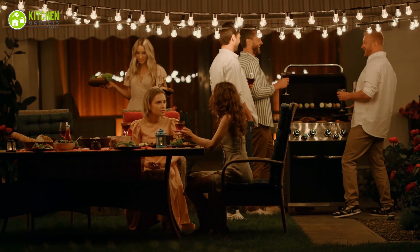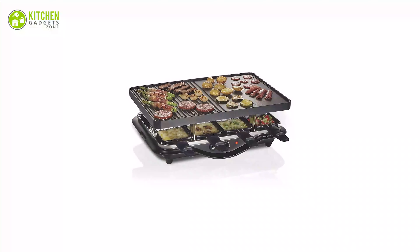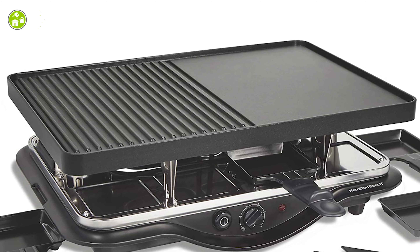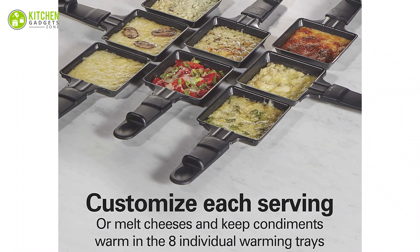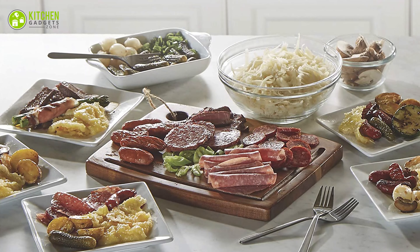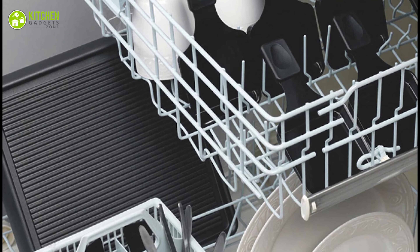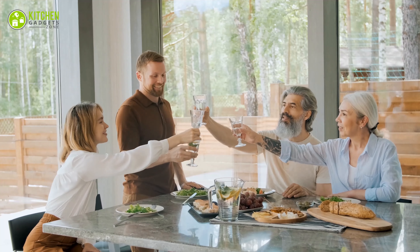No matter where you live, you will love a raclette grill dinner at your house party, and the Hamilton Beach Electric Grill Maker will give you this tasty dinner at a lower price. Equipped with a 200 square inch non-stick surface and eight heat-resistant trays, it can serve up to eight people. The non-stick griddle is perfect for searing meats, shrimp, and vegetables at higher heat while cheeses and sauces warm in the trays below — making it your first pick for a house party.